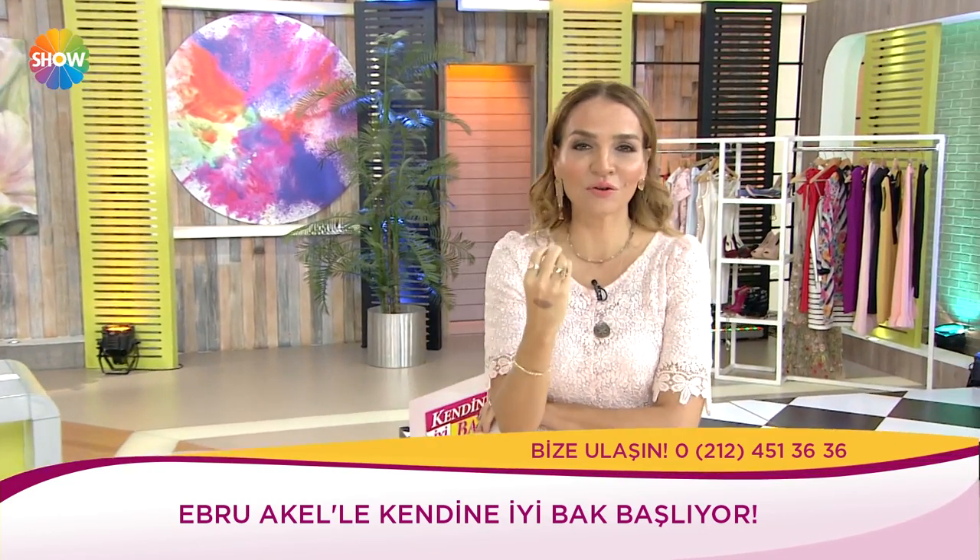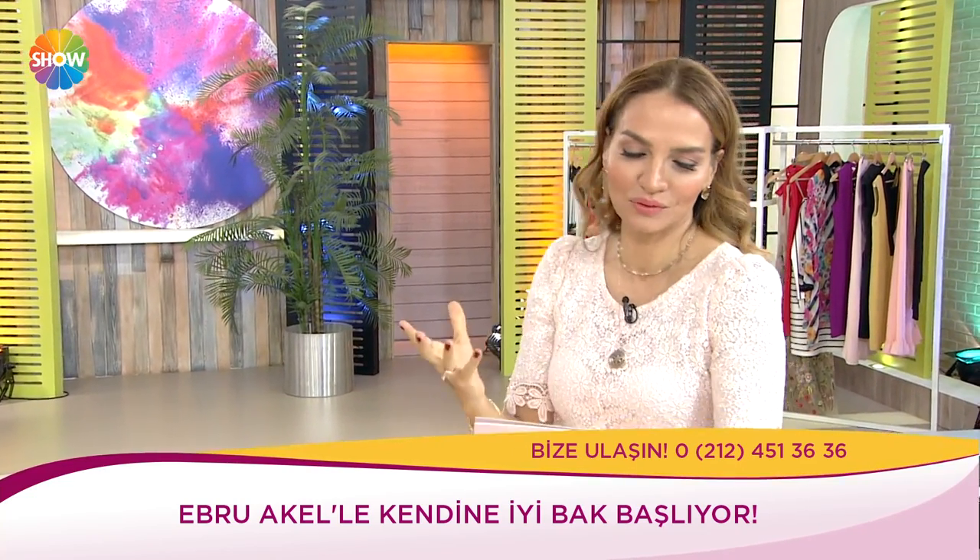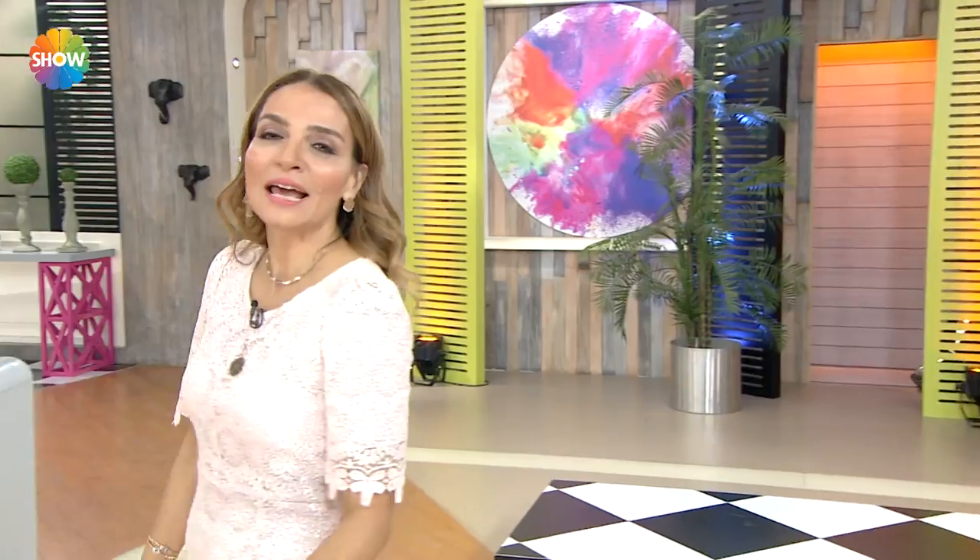Bu kabare oyununu sahneye koyan çok değerli bir çift var: Nergis Öztürk Toktaş ve çok değerli oyuncu eşi Cemal Toktaş. Bugün 'Kendine İyi Bak' stüdyosunda. Çok renkli bir gün, çok değerli konuklarım var. Hazırsanız başlıyoruz.